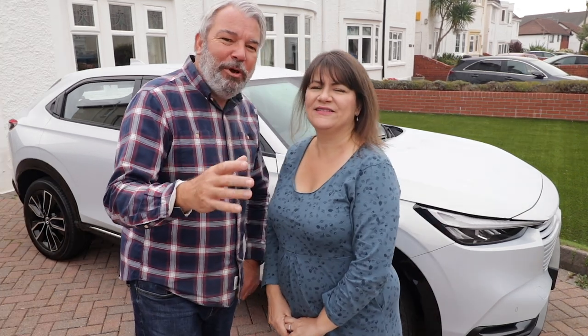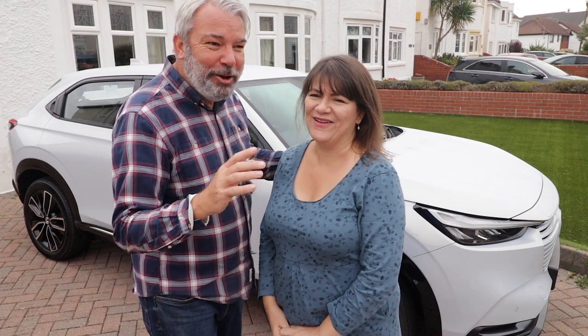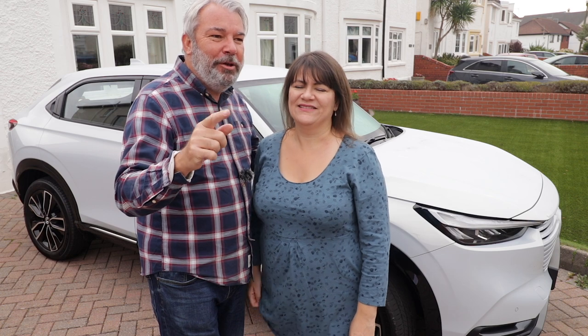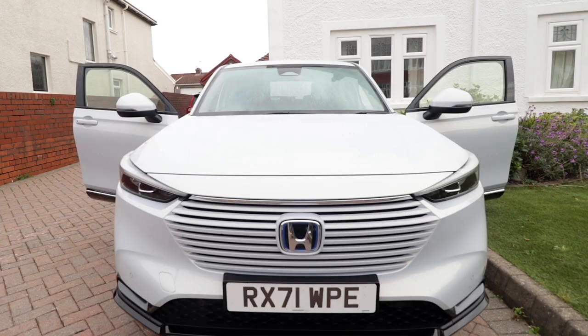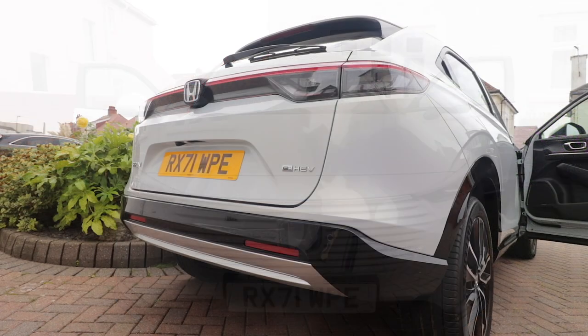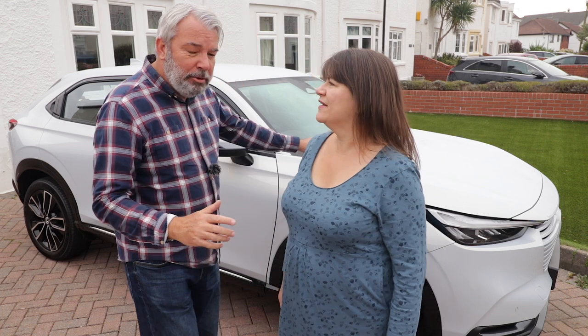Well, Mel, on our road trips we normally don't show the car we drive because we're ashamed of it. But thanks to the people at Honda UK, they kindly lent us this car for the weekend — the new hybrid, the Honda HR-V. I've never driven a hybrid before, have you? No. So Honda were looking for the best drivers to experience the new car.